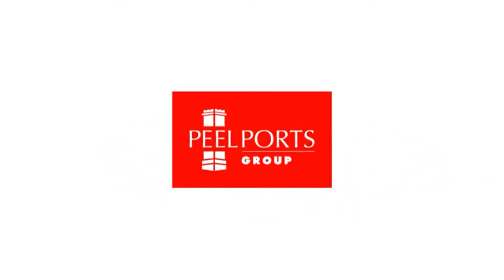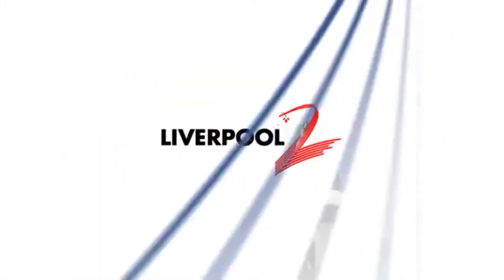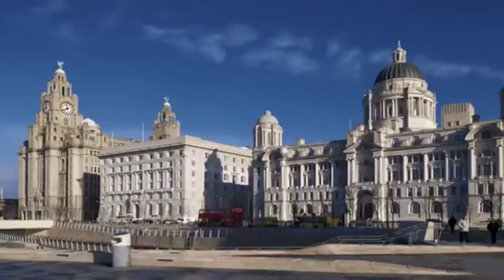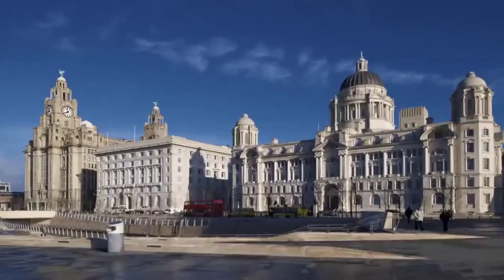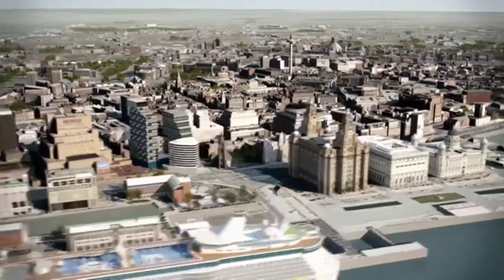The Mersey Docks and Harbour Company is to construct and operate a deepwater river terminal in the outer Mersey estuary. It will be known as Liverpool 2. Liverpool 2 will provide two new berths at the Port of Liverpool for the latest generation of post-Panamax vessels, each carrying up to 13,500 containers.